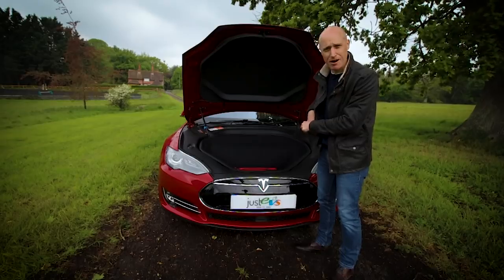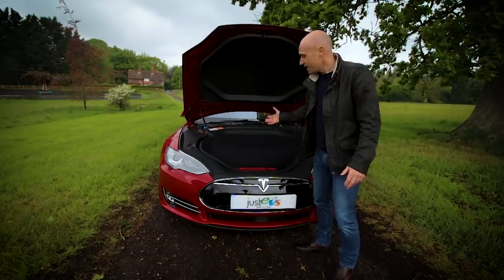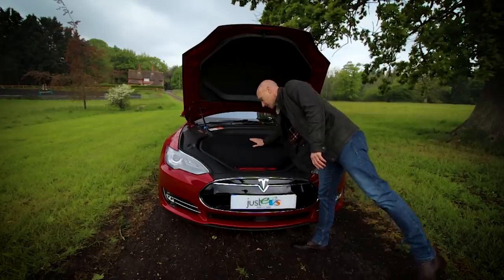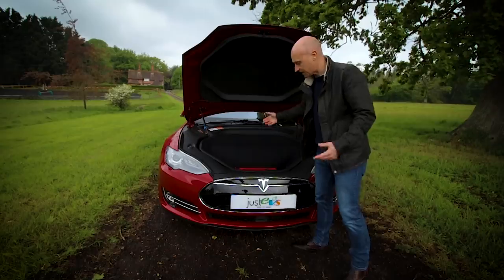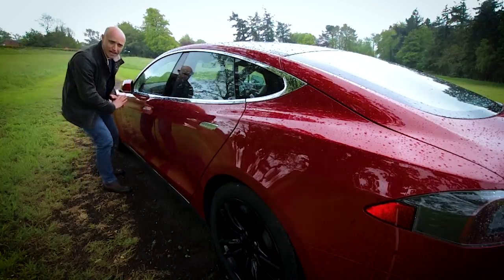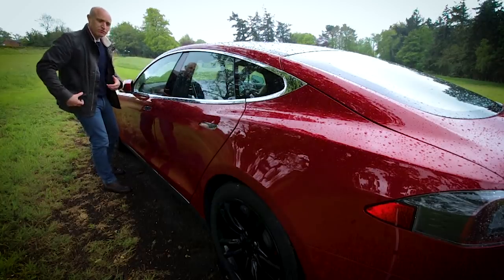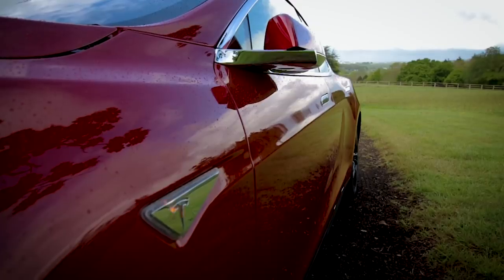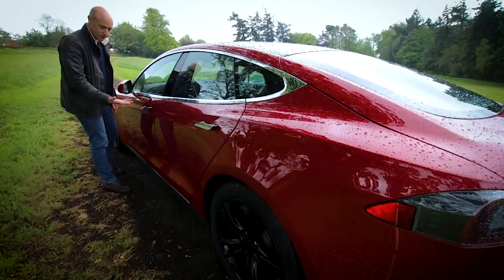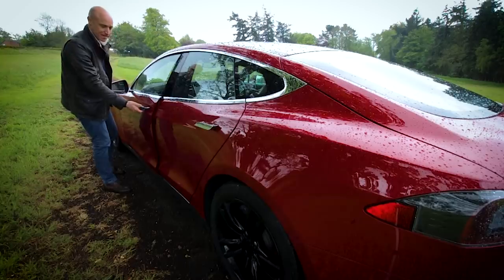I don't like calling it a frunk — that sounds very American to me; I'm British, it's a boot in the front. Because it's the D model with a motor in the front, there's a little hump that eats into the space slightly. Walking back along the side of the car, one thing I really like is the door handles — they're flush against the body, which helps with the drag coefficient. If you walk up with your key in your pocket it will open for you automatically. Touch the door handle, it presents itself, the wing mirror comes out, and it unlocks the door.